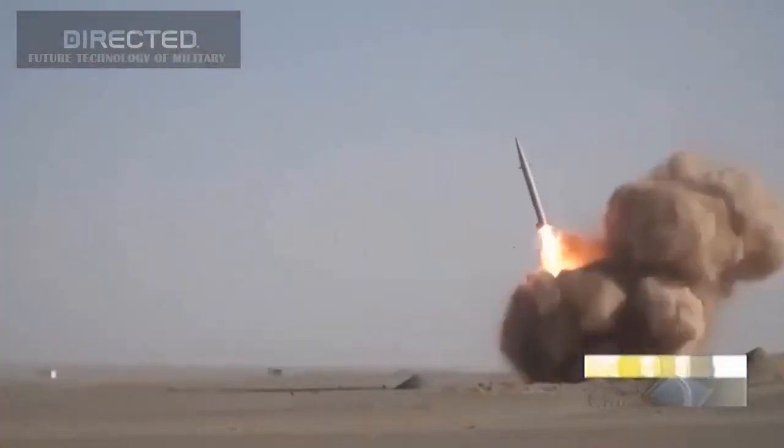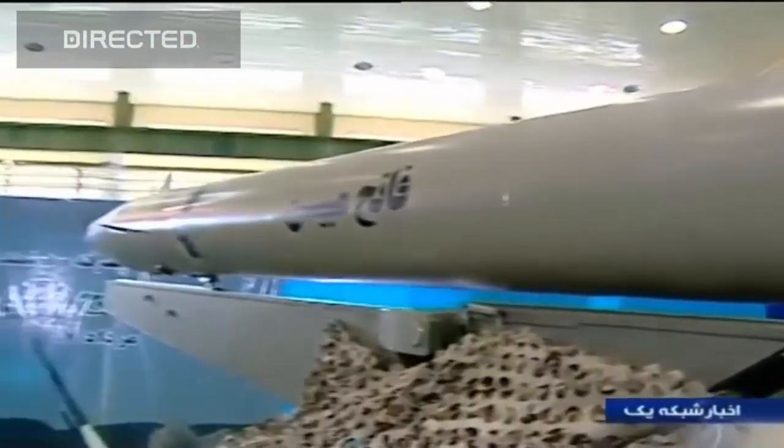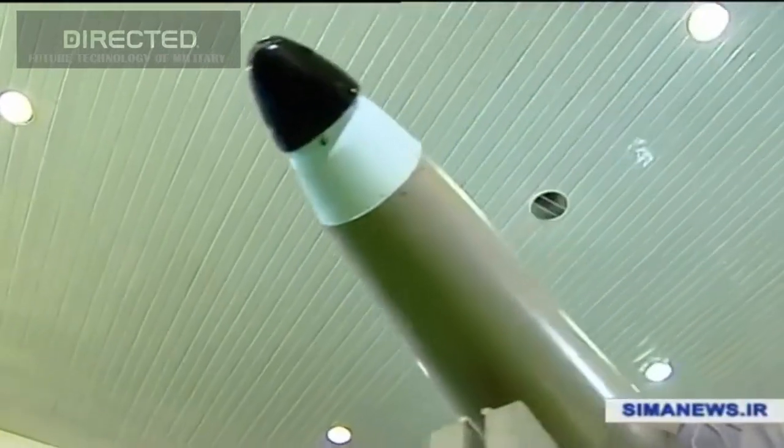The ROD was a new generation missile that has half the weight of a FATA-110 missile but with 200 km more range. The FATA-110 is a ballistic ground-to-ground missile first unveiled in 2002, and its latest generation has a range of 300 km.